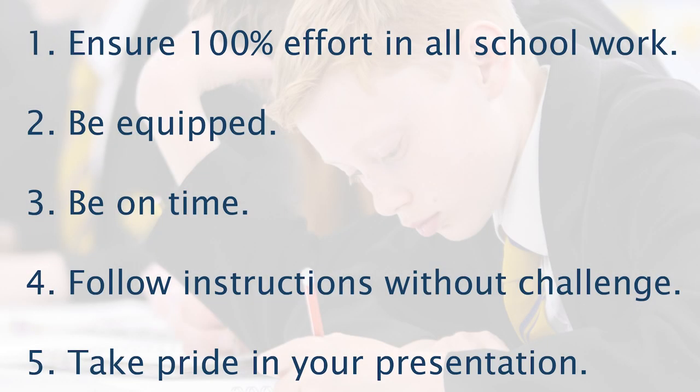What are the classroom expectations? We'd be a hundred percent on task and be equipped. We are always on time and we follow instructions as well. Challenge: we take pride in our presentation.